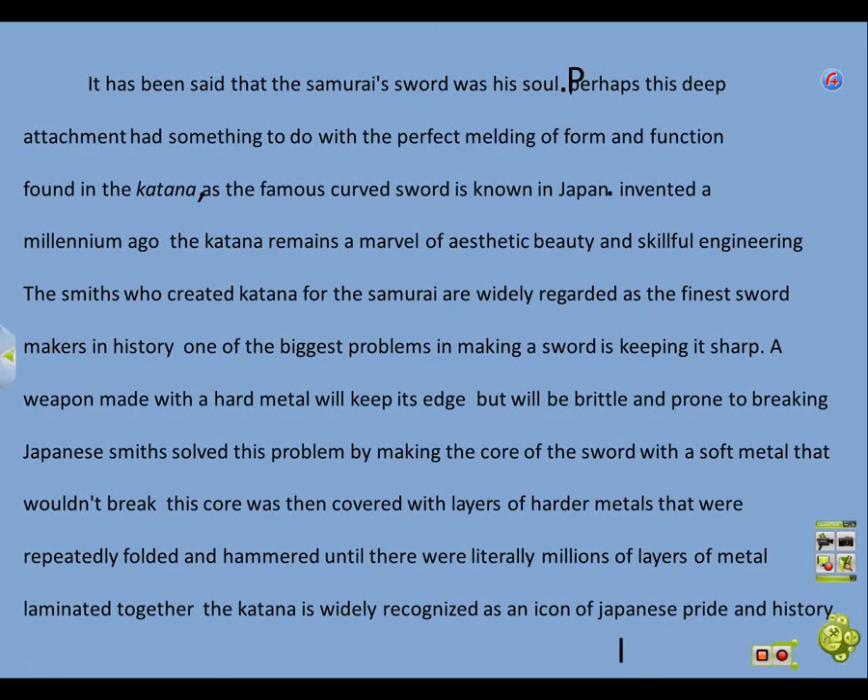Invented a millennium ago, the katana remains a marvel of aesthetic beauty and skillful engineering. The smiths who created the katana for the samurai are widely regarded as the finest sword makers in history.